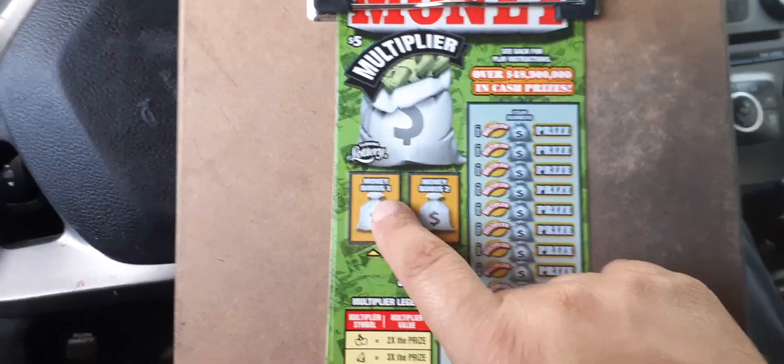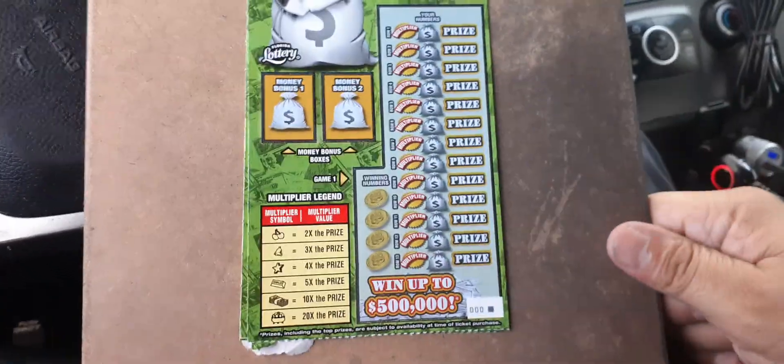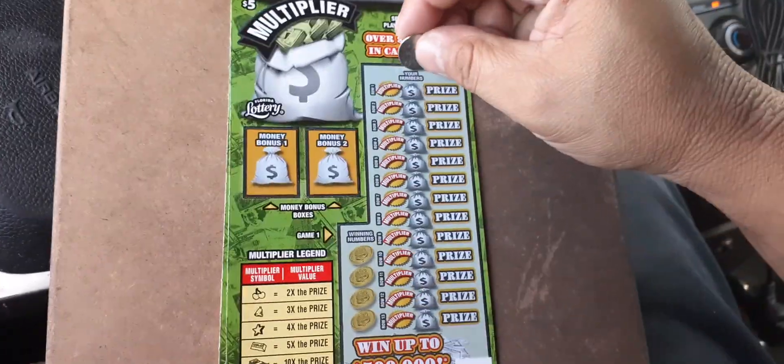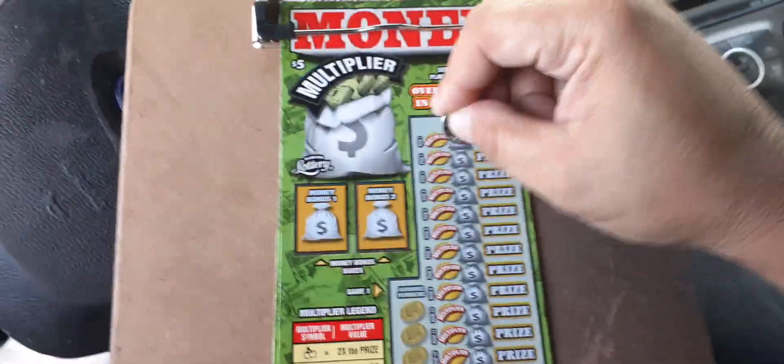Money bonus one: if you match two like amounts, you win that amount. Bonus number two, the same thing. So what we're going to do is scratch our numbers and see if we got any duplicates, then scratch off the money bonus and take it from there.